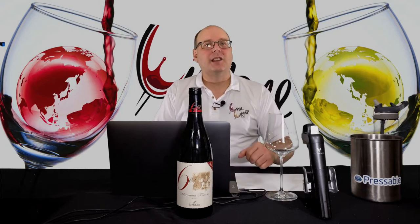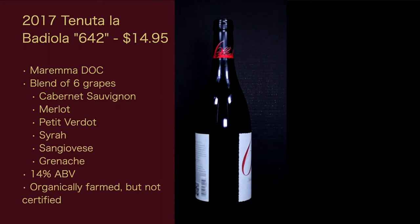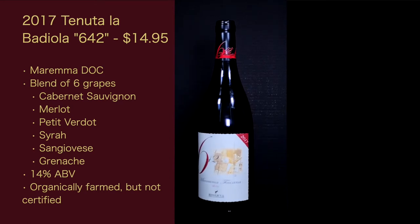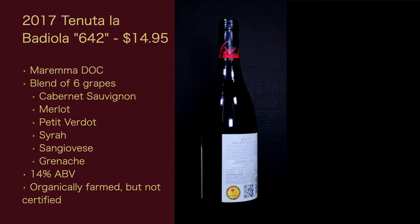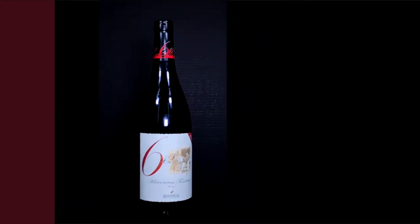Let's get into the stats on the wine. The 2017 Tenuta La Barriola 642 — $14.95 is what I paid for it. Maremma DOC, a blend of six grapes: Cabernet Sauvignon, Merlot, Petit Verdot, Syrah, Sangiovese, and Grenache. 14% ABV. It is organically farmed but not certified, which is totally cool. So let's check out the wine.